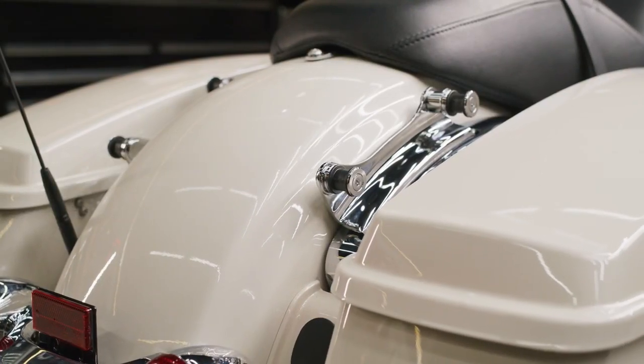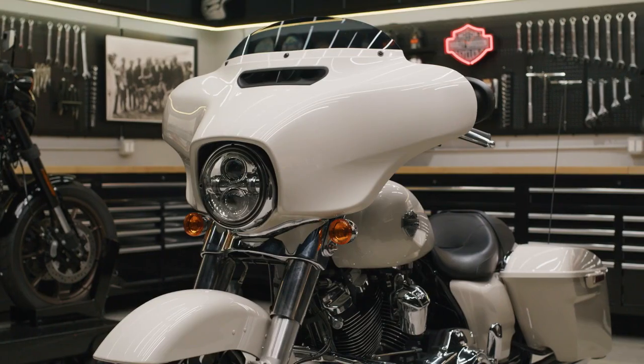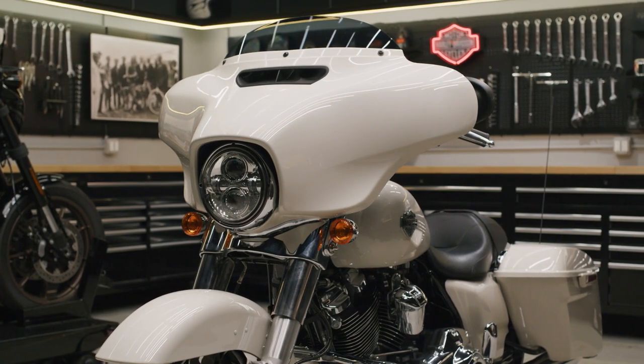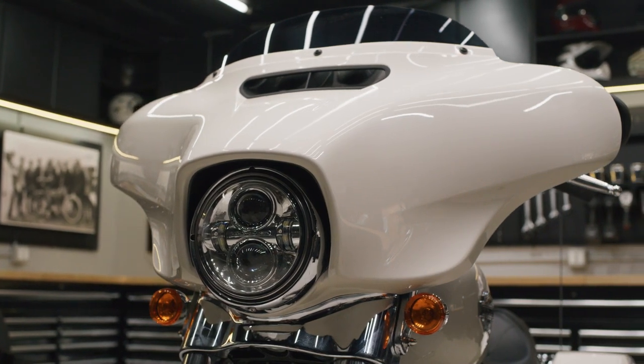These packages come in your choice of chrome or black. It fits the Road King, Street Glide, Road Glide, and more of Harley-Davidson's touring models from 2017 and newer that are equipped with Harley-Davidson's Smart Security System.